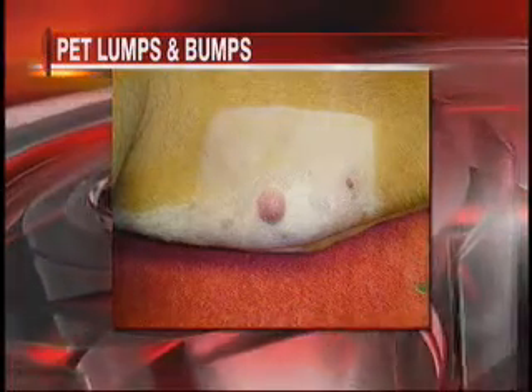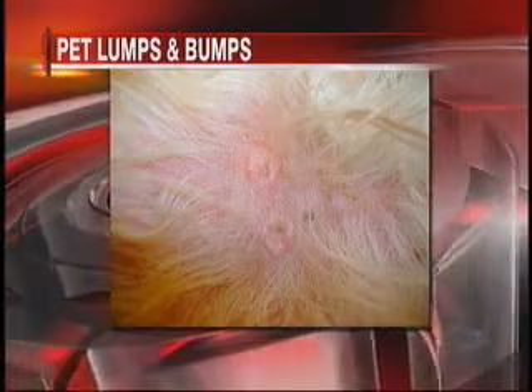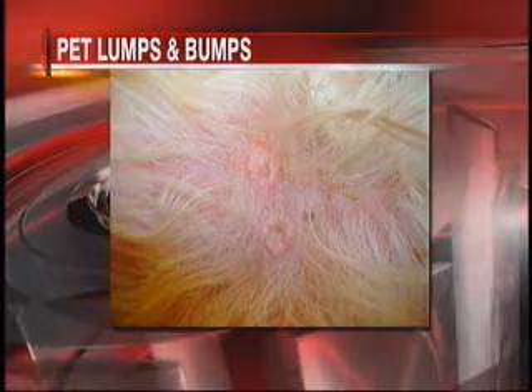Much more serious — definitely have that looked at as soon as you see something like that. Something you can do is actually make a small body chart of your animal and document these. This is a warty growth called a sebaceous adenoma, very common especially in dogs like Cocker Spaniels, and also benign — but you can see it looks very similar and a little scary. Your vet can easily give you the green light or red light on this.